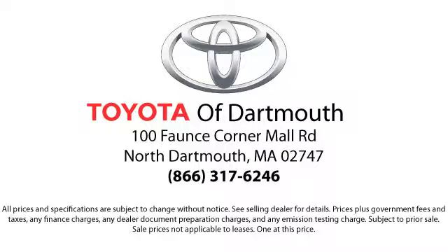At Toyota of Dartmouth, we have the Price Promise, which ensures our customers get the right vehicle at the right price, so you don't have to waste your time shopping around or worrying you pay too much.